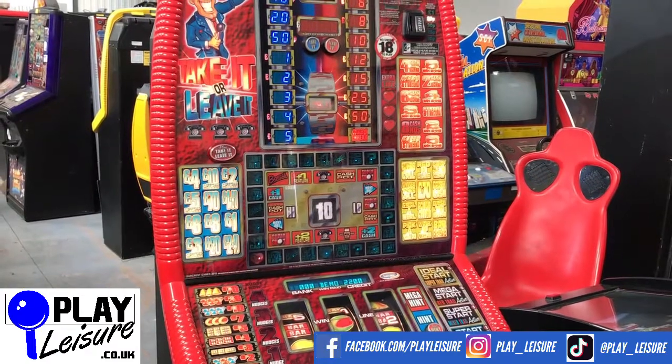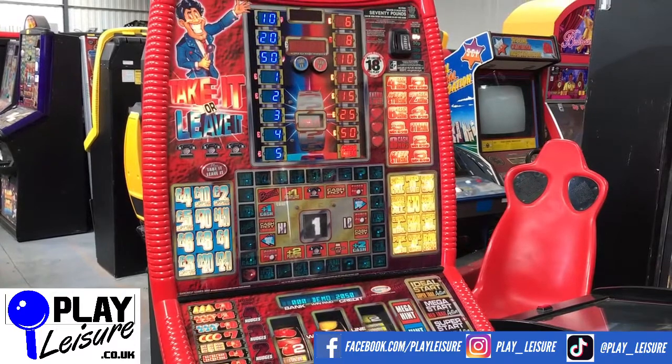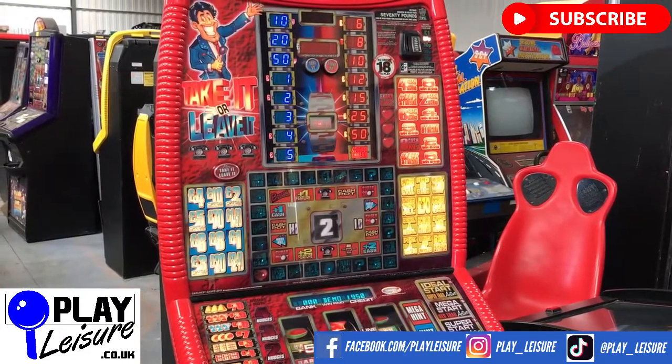This fruit machine and hundreds of other fruit machines, arcade machines, pinball, coin pushers, cranes, and much more are all available now on our website at www.playleisure.co.uk. Head over there now and see if you find your new machine.